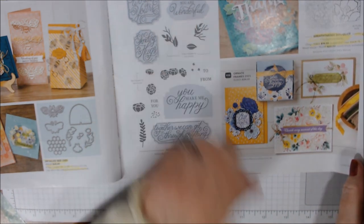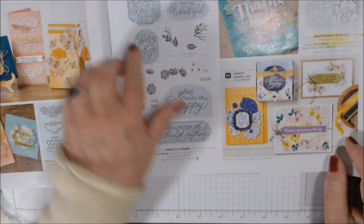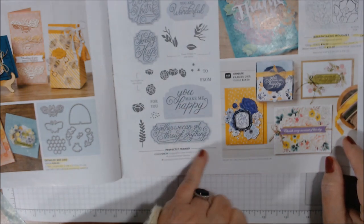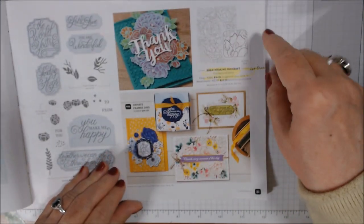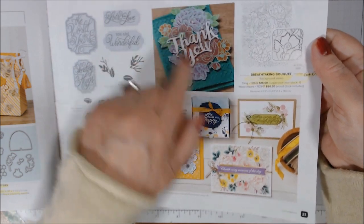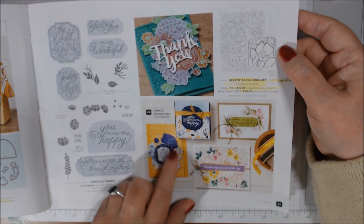If you got the Ornate Frames from the holiday catalog, there's a Perfectly Framed stamp set to go with them — those dies carried over and it's everyday sentiments: 'the world is yours,' 'lots of love,' 'you are wonderful,' 'you make me happy,' 'together we can get through anything.' Breathtaking Bouquet I got at OnStage — it's a background floral stamp, just gorgeous. They've stamped it and fussy cut around it, but I'll probably do more watercolor and colored pencil colorings with it.